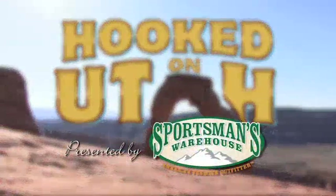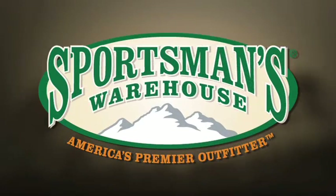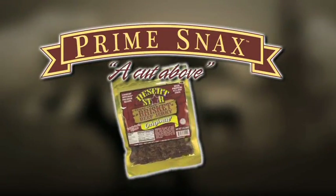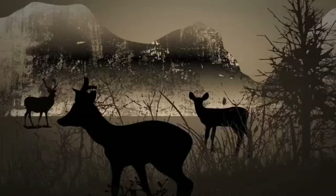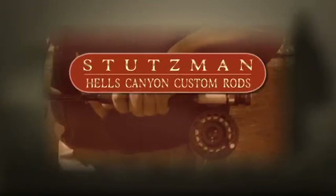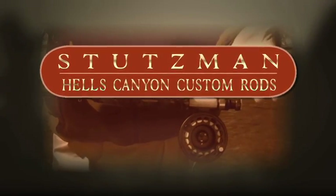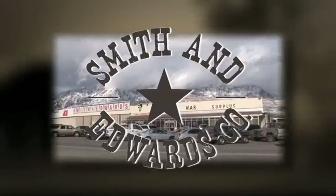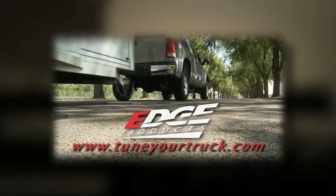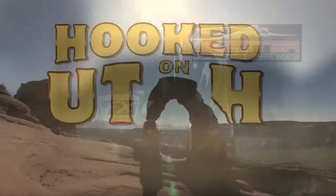Hooked on Utah is proudly presented by Sportsman's Warehouse, America's premier outfitter. Prime Snacks, a delicious cut above. Interstate Batteries, outrageously dependable. Hell's Canyon custom rods featuring the Hooked on Utah series. Smith & Edwards, Utah's original adventure store since 1947. Edge Products, the engine performance leader. And Skeeter, featuring the all-new FX bass boat.